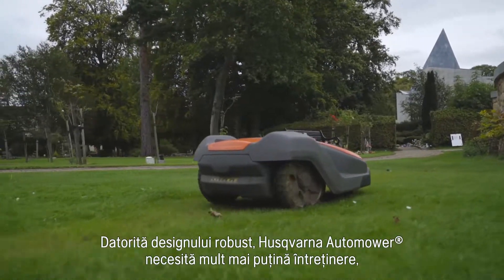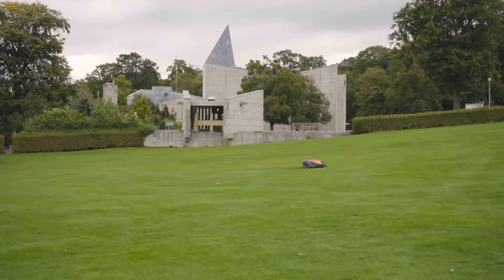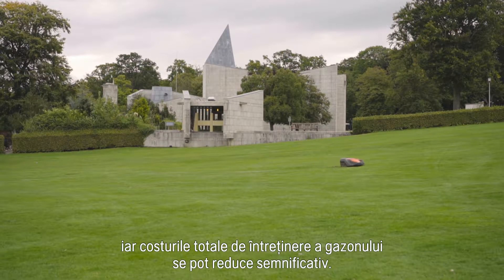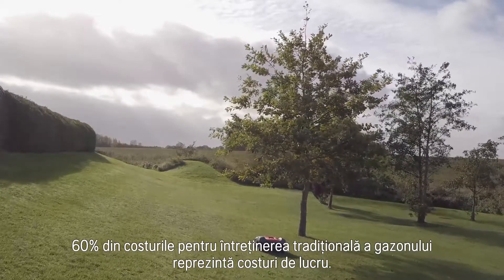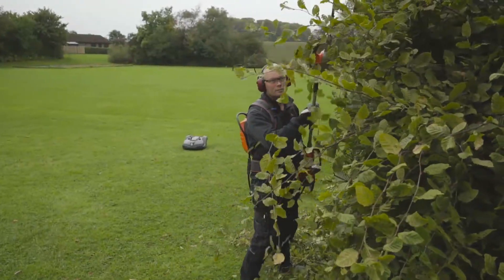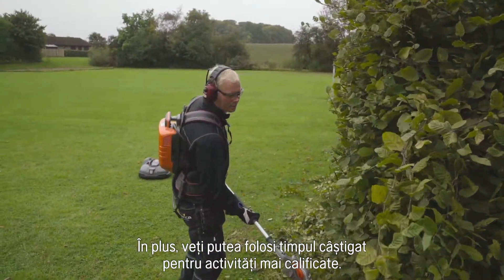Thanks to the robust design, Husqvarna Automower requires far less maintenance, and the total lawn maintenance costs can be significantly reduced. 60% of the cost of traditional mowing is related to labour cost. Besides, you free up man hours for more qualified tasks.